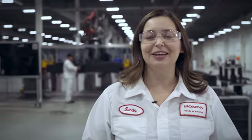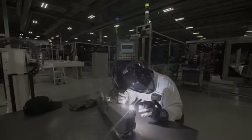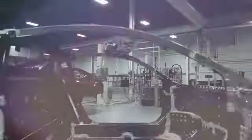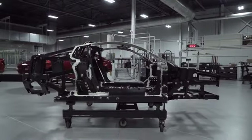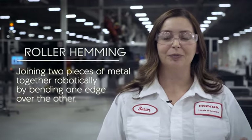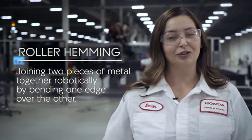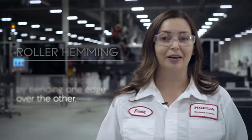By blending the attention to detail and the knowledge of the human with the repeatability and accuracy of the robotics, we were able to achieve a superior level of craftsmanship. As a small volume factory, we were also able to be the testbed for a lot of new technologies. For instance, roller hemming was developed and tested here, and we've been able to take that technology and transfer it to other Honda and Acura products.